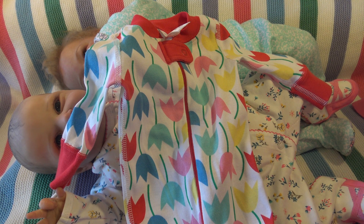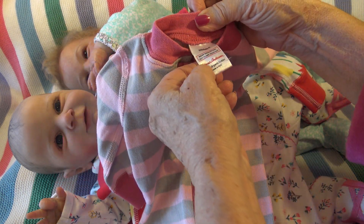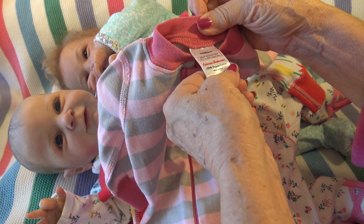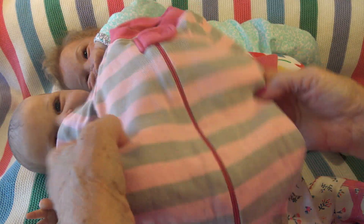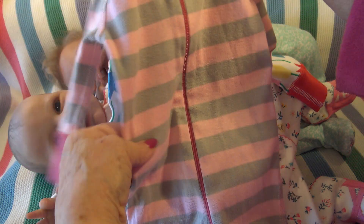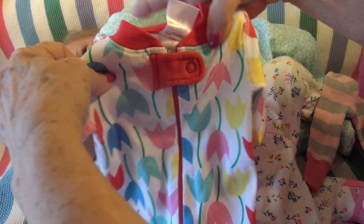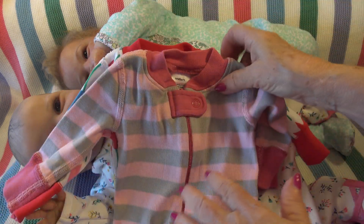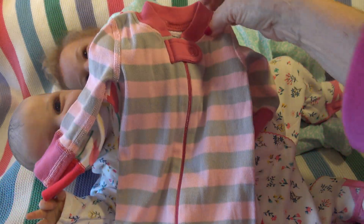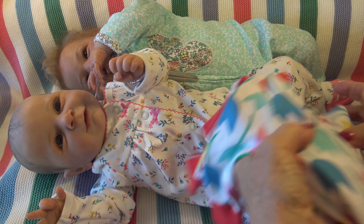I found these on eBay. They're both Hannah Anderson - 100% cotton, but they're little, very, very tiny. They're newborn size, but it's a newborn that's small. I'm so excited to try these on my two little babies. The price was excellent, and I'm getting a blue and white one too.